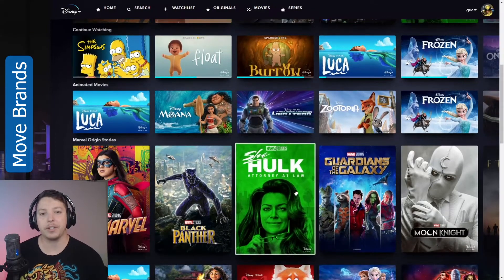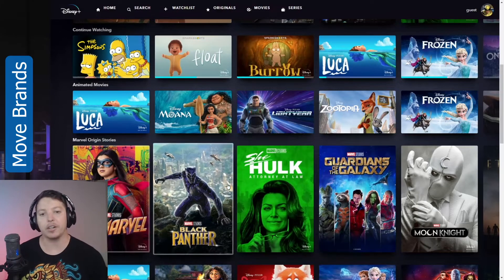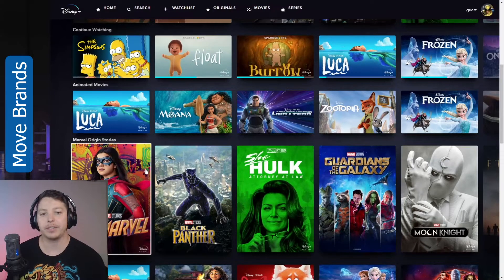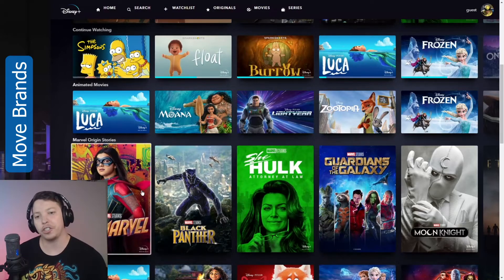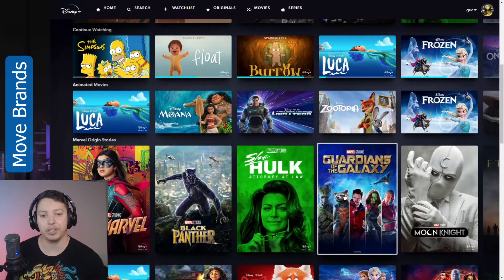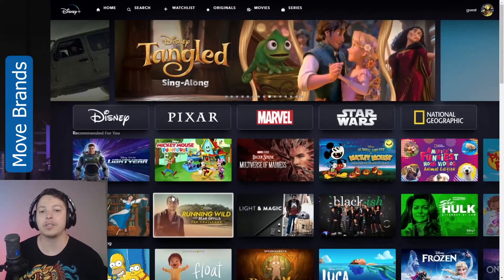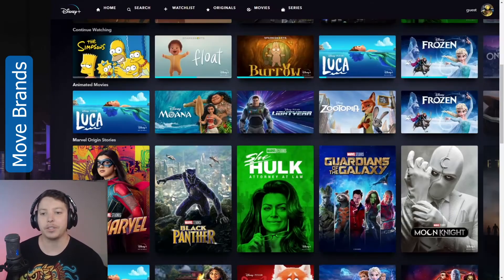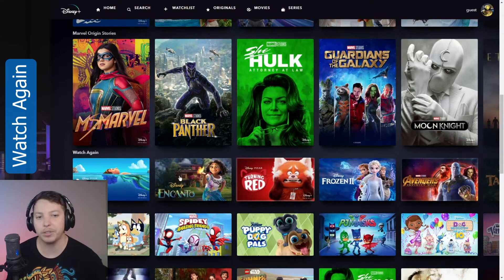As we scroll down, there are a couple of things that I think could also be tweaked. These are massive, but right now it's Marvel Origin Stories — if they're trying to bring attention to it, then sure, make it big and bring attention to it that way. What I would say is a real issue is if you scroll down here, you'll see that 'Watch Again' is way hidden down here for some reason.